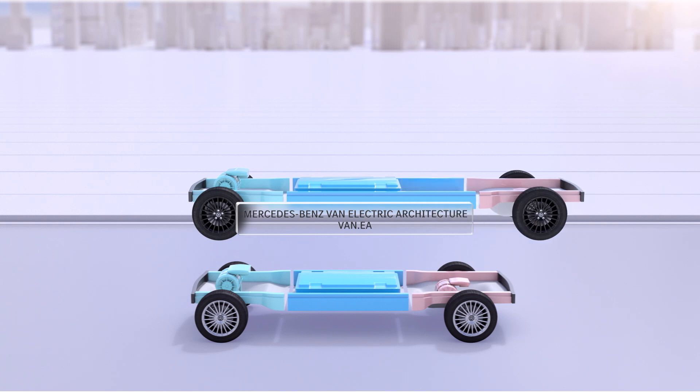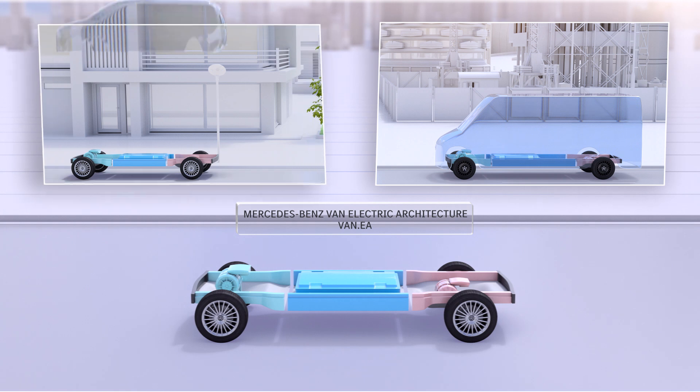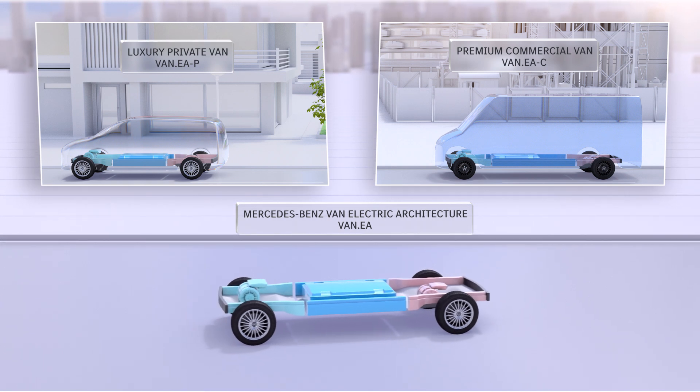All future midsize and large vans will be built on it, both commercial and private. Whether in commercial use as a versatile premium all-rounder or as a private luxury van, VanEA-based vehicles will focus on added value for our customers and their individual needs.